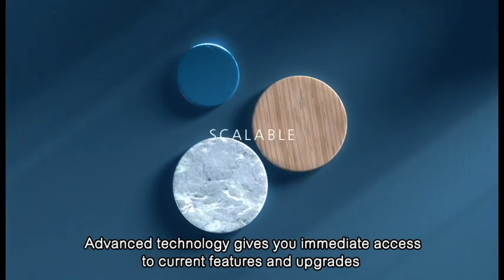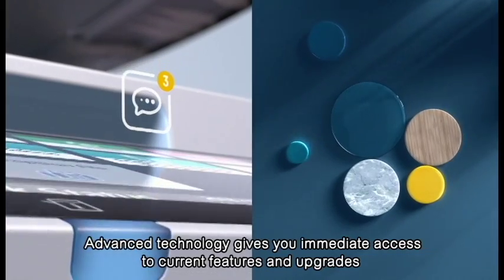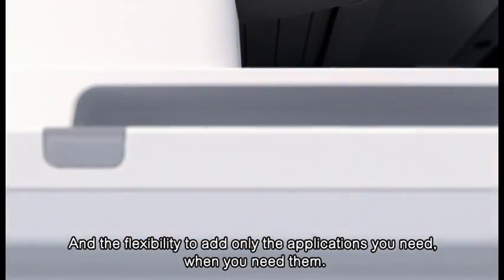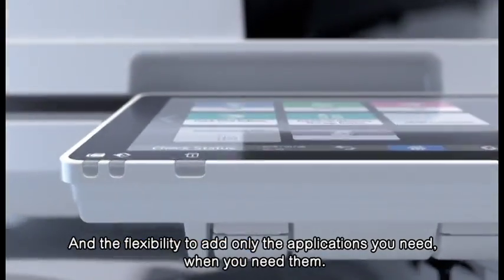Advanced technology gives you immediate access to current features and upgrades so that your device is always up to date, and the flexibility to add only the applications you need, when you need them.